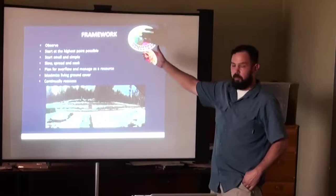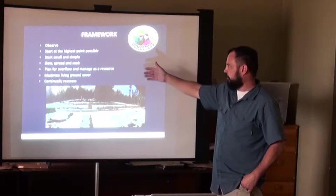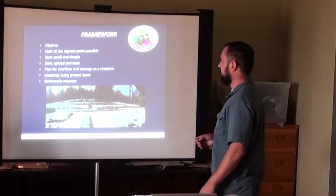These principles form a framework for setting up water strategies: observe, start at the highest point possible, start small and simple, slow/spread/soak, plan for overflow and manage it as a resource, maximize living ground cover, and continually reassess.